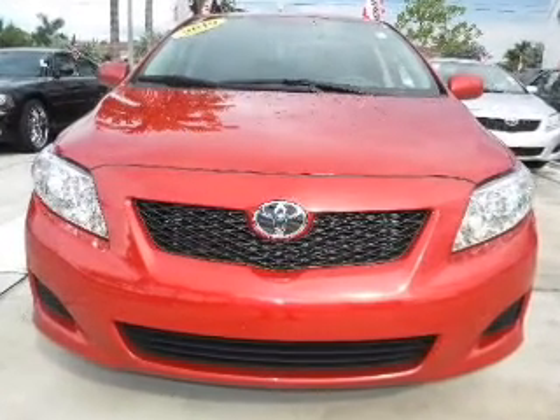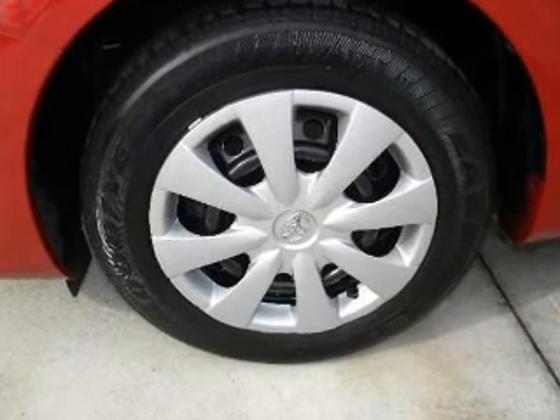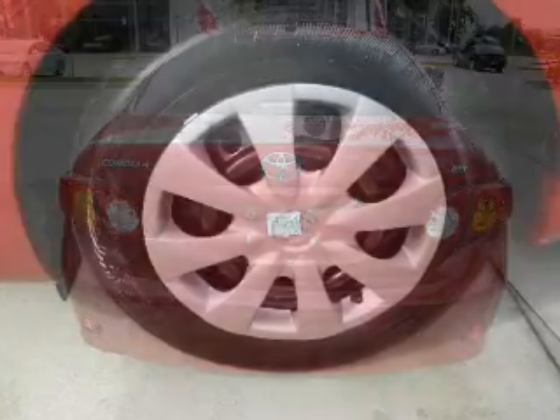With an efficient four-cylinder engine connected to a smooth shifting transmission, the anti-lock braking system will help deliver you safely to your destination.